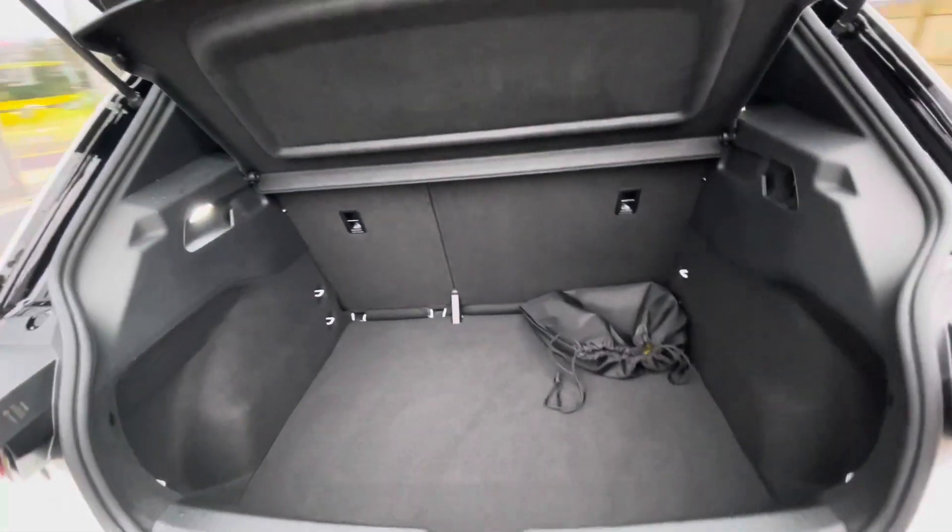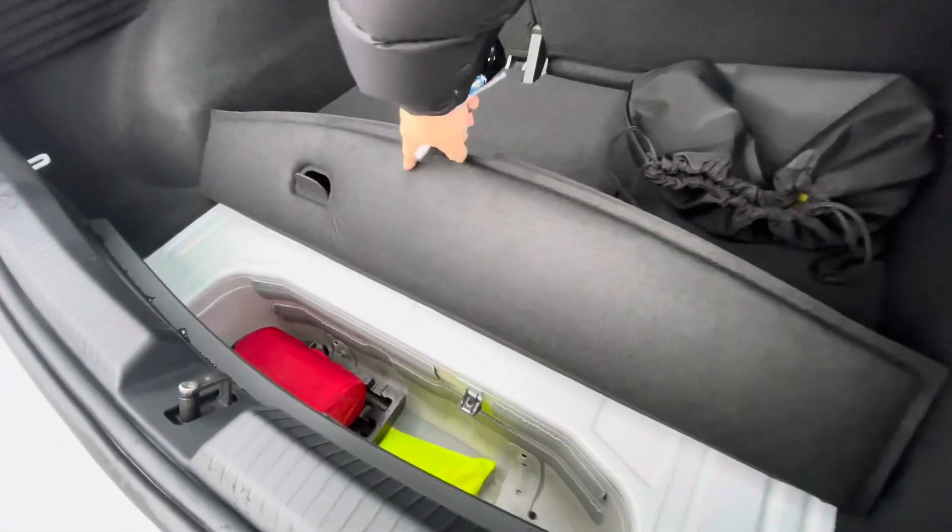There's a fairly spacious boot size, big enough to fit a weekly shop inside, with a heavy storage bag for your charging cables and additional storage space underneath.